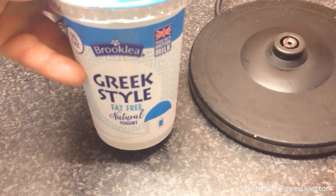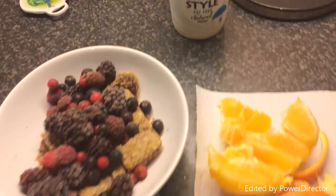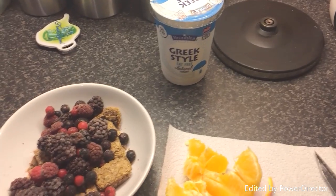So we've got the Greek-style fat-free yoghurt instead of the milk. That's a nice speedy breakfast, nice and free. Looking forward to that — makes a change from bacon and eggs.